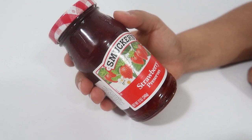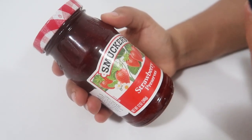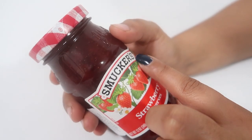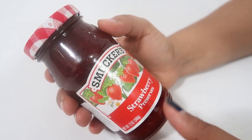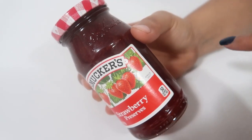Hello friends, welcome back to my channel. In today's video I will be opening this strawberry preserved jam. It is from a brand known as Muckers — beautiful strawberries they have made — and this brand is since 1897.